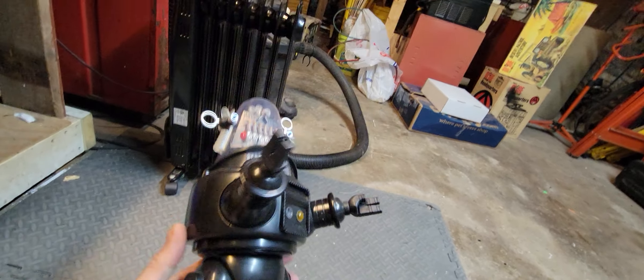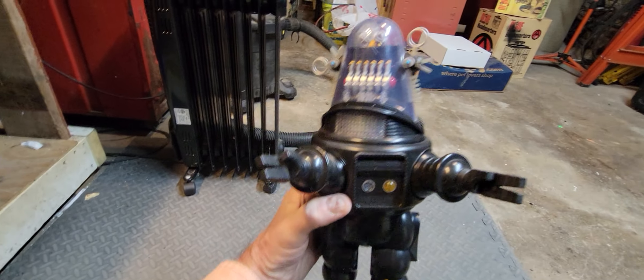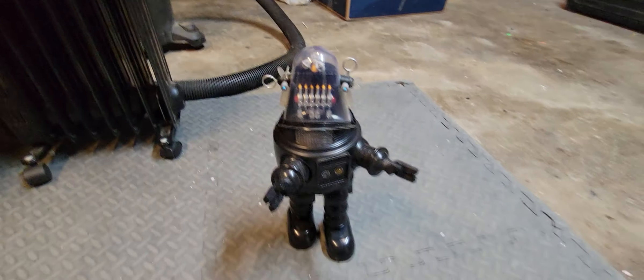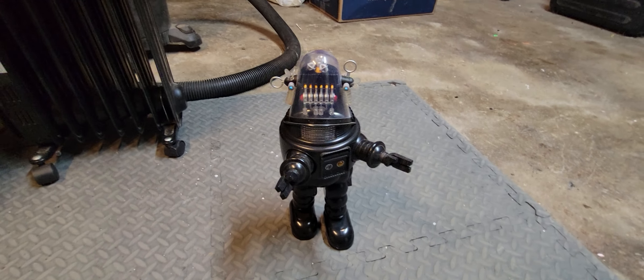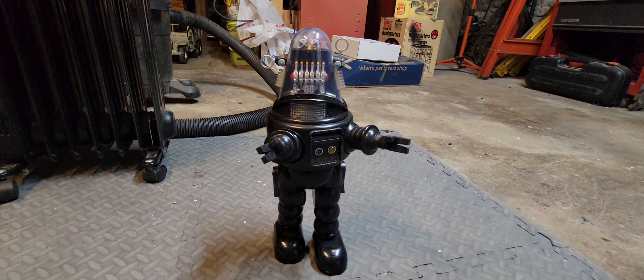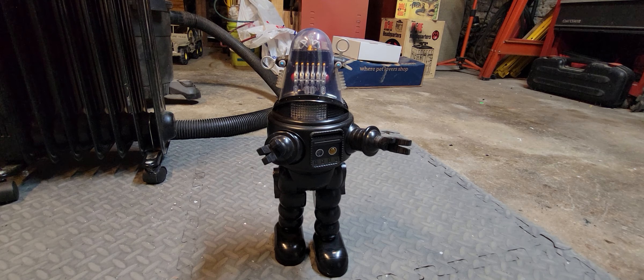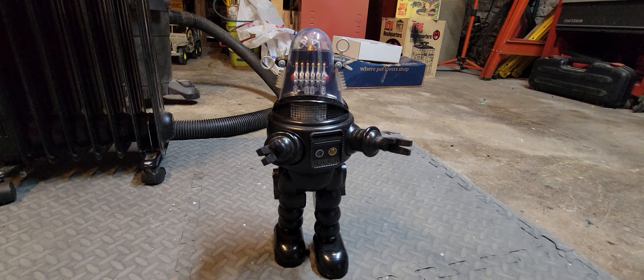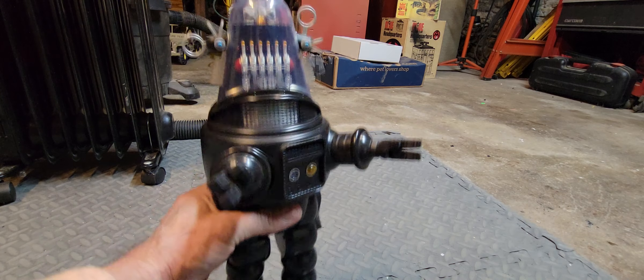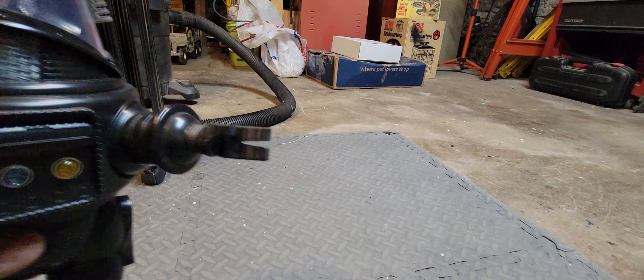I've seen Forbidden Planet a million times — I'm a 1950s sci-fi fan. This robot was also used in many other productions after that movie, including an episode of Lost in Space and a Twilight Zone episode. He's been around a little bit. I wouldn't be surprised if this particular robot is still sitting in a studio somewhere waiting to be used one more time.